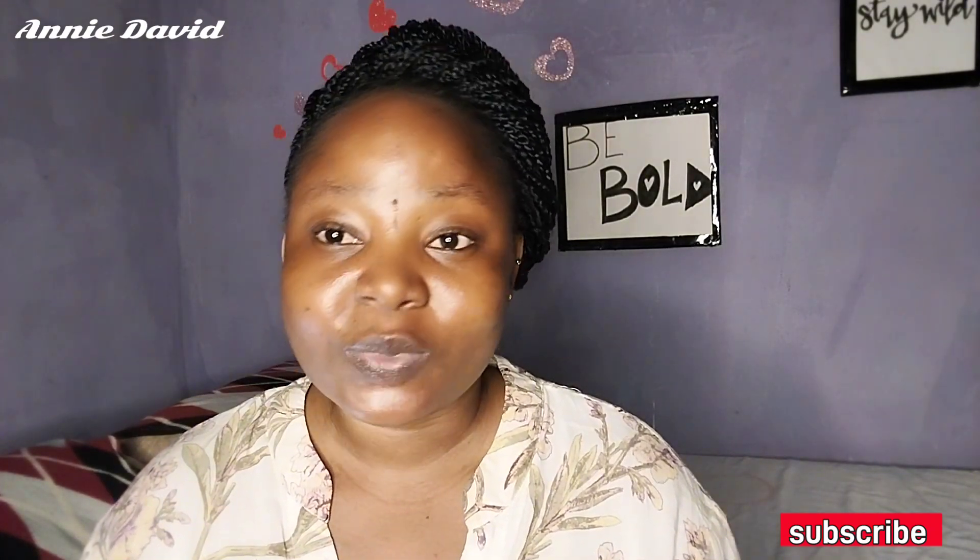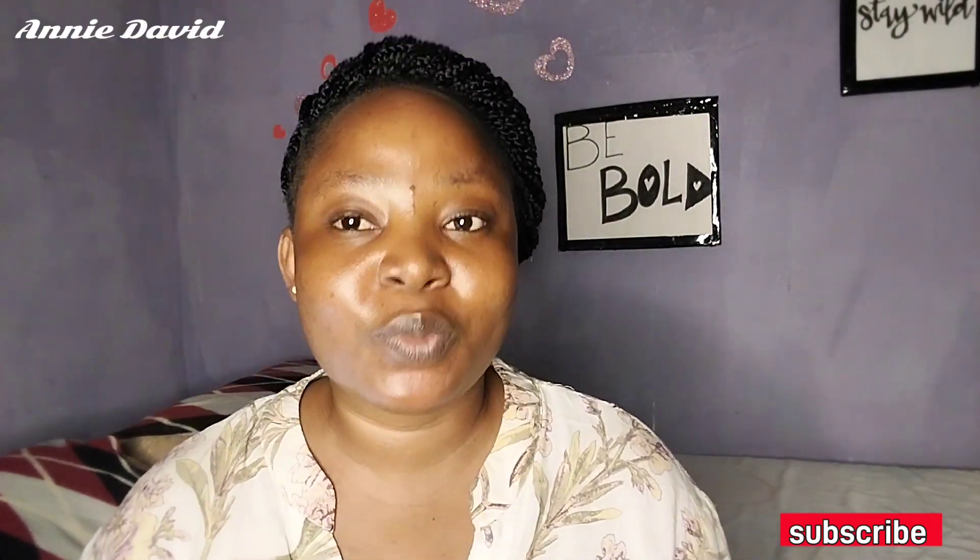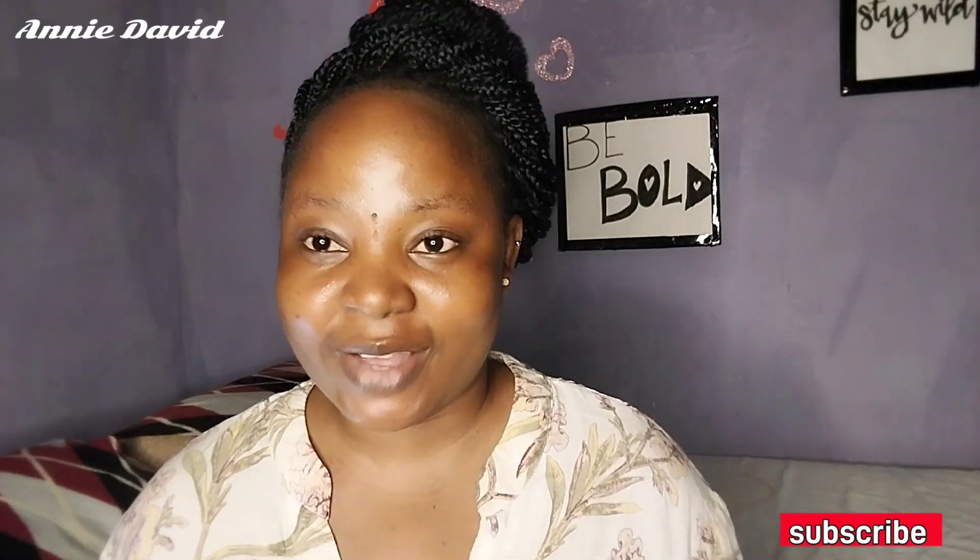Yesterday when I was coming back from work, a lady stopped me — her store is close to mine, she also sells skincare products, creams, perfumes. She stopped me and asked what I've been using on my face. I told her I've been using a lot of things. She mentioned the glow she's been noticing on my face.